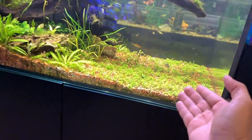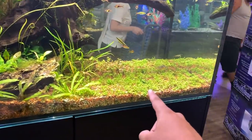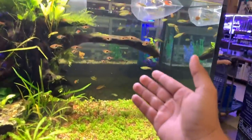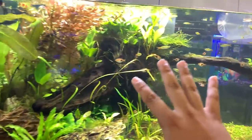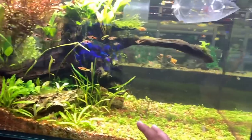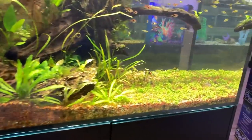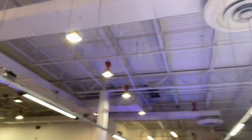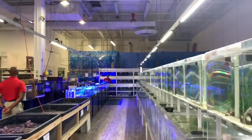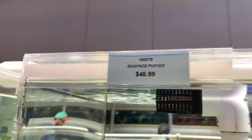Referencing that 32-gallon aquarium - look at all this substrate, and these plants! Look at these fish - it's really beautiful to have plants growing on driftwood. It looks amazing. One of the employees here created this beautiful tank, and that is why I like planted tanks. Seriously right now, you have to do it. Look at that - a dog face puffer!